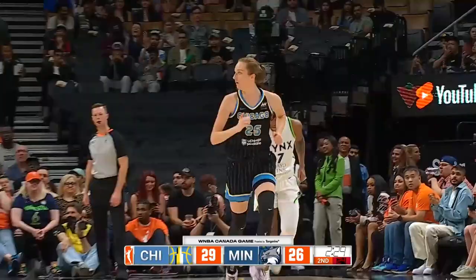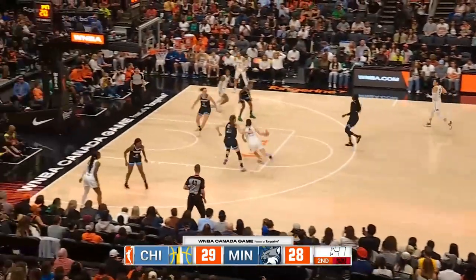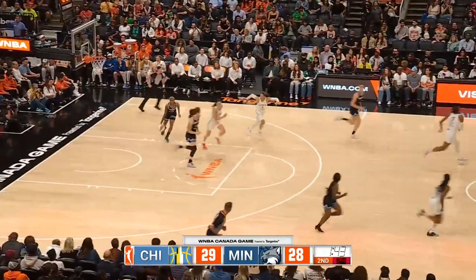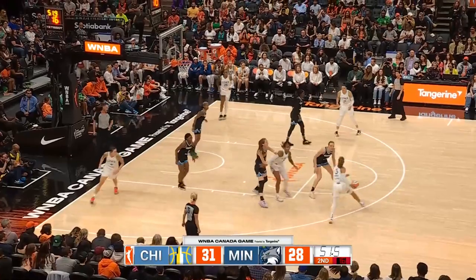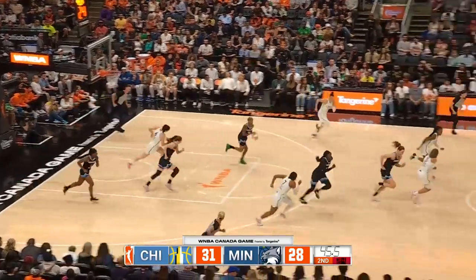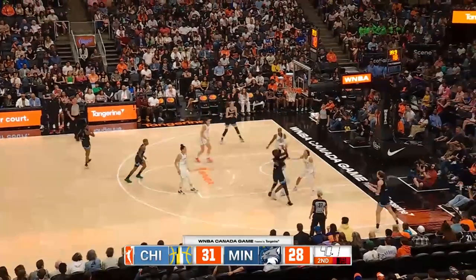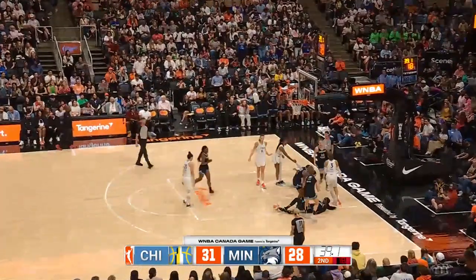Birch with a baseline jumper. Carleton attacking, kicks it — Williams in the passing lane. Got to find a little more rhythm. Carleton attacking again, poked away from behind. Williams to Copper — Copper attacking.